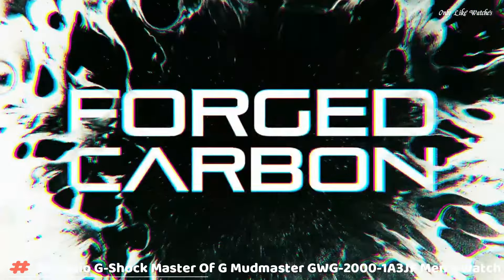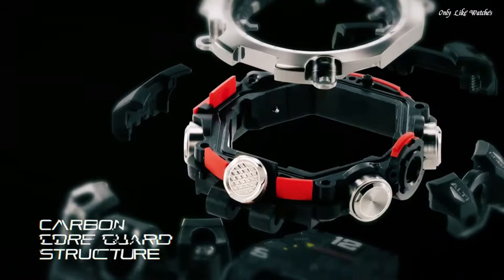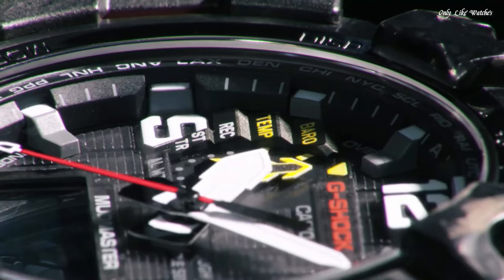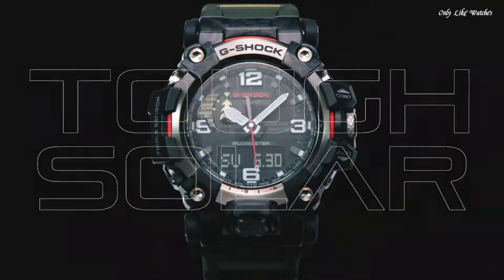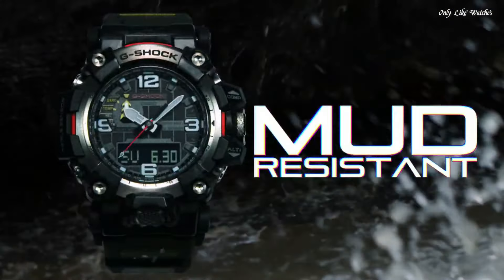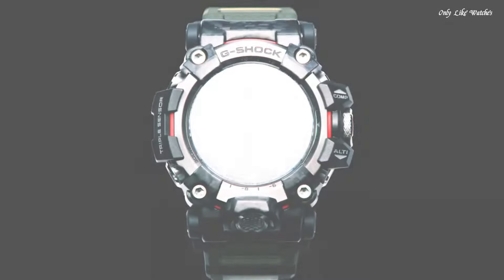Number 8. Casio G-Shock Master of G Mudmaster GWG-2001-A3JF men's watch. It has Japanese solar quartz movement and 5,678 caliber. Stainless steel, polymer, hard coating case of round shape. Case dimensions are 54.4mm in diameter and 16.1mm in thickness. The dial of this Casio watch is black. Display type: analog-digital. This timepiece has sapphire anti-reflection coating glass. Polymer band, band color green. Water resistance: 200 meters.